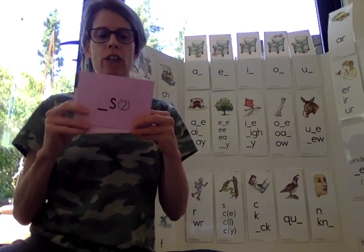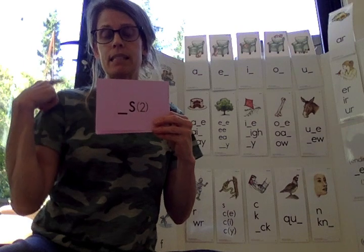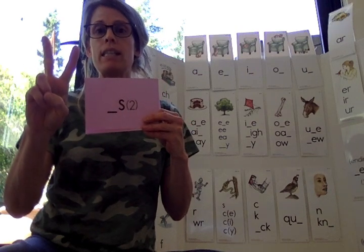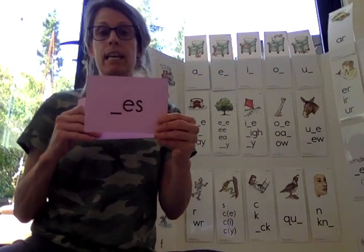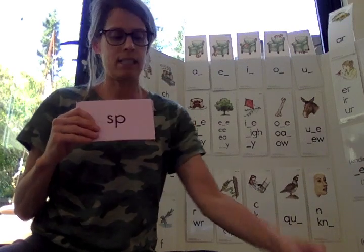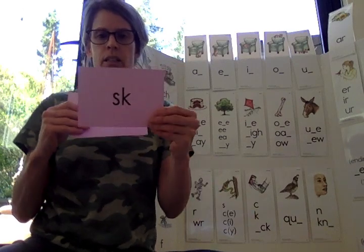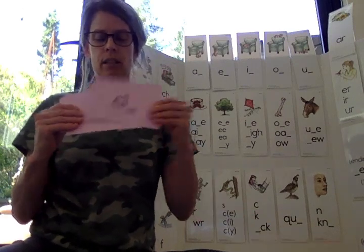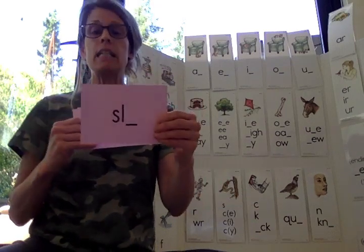S has two sounds. The first one is s — taps. And the second one is z — runs. Very nice, good job. E-S says ez — passes. SP. SK. Nice. SL.